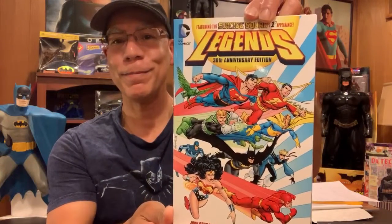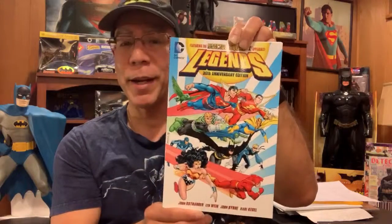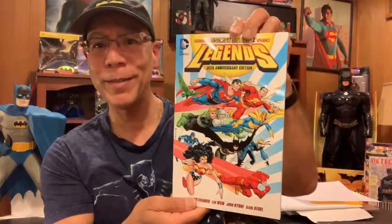For my weekend haul, I got Legends 30th Anniversary Edition. John Byrne art. I got the original six-part story, but since I saw this and it was wicked cheap, I ended up picking it up. Plus the cover is so vibrant — look at that.